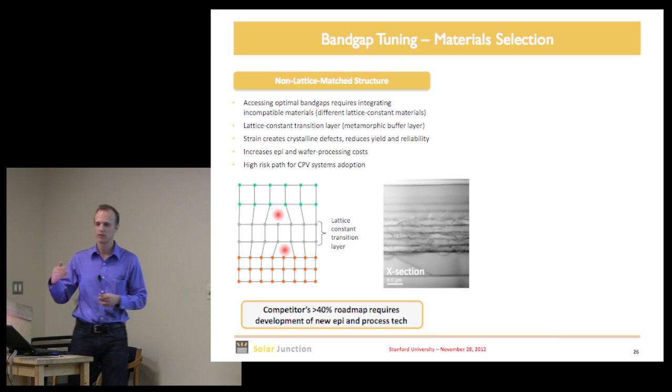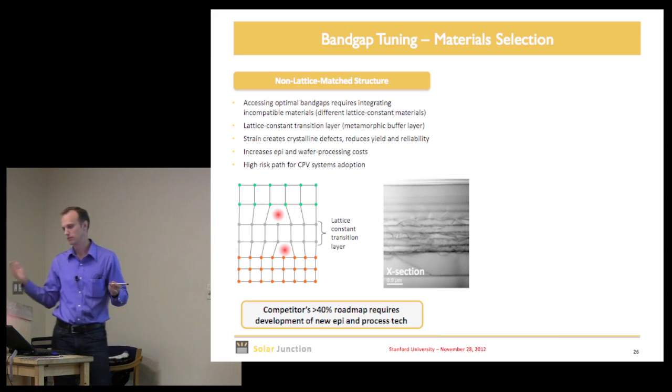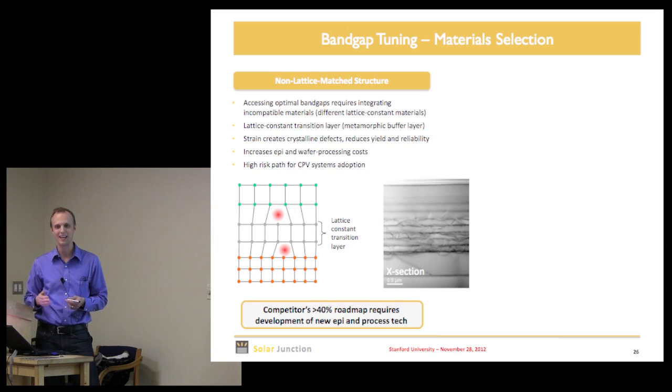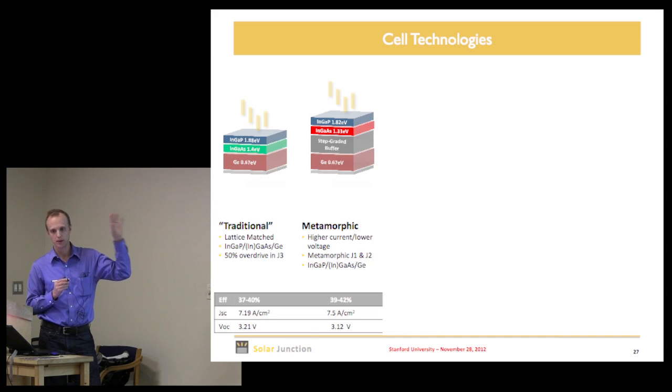If we could easily grow lattice-mismatched III-V materials, we'd grow them all on silicon and things would be very different. That's a very challenging class of problems. So you really need new materials to pull off re-engineered band gaps in a multi-junction paradigm — materials where you can tune the band gap and maintain the lattice constant.